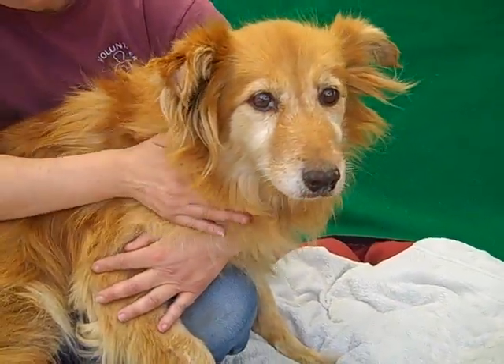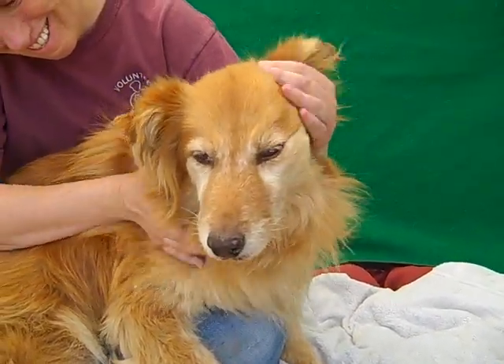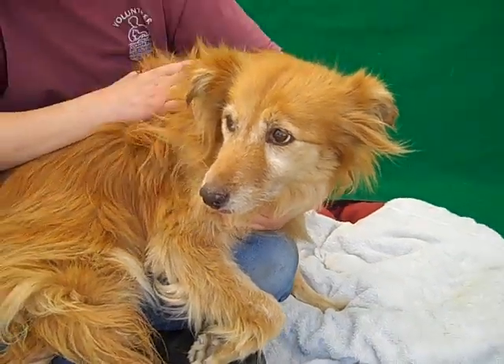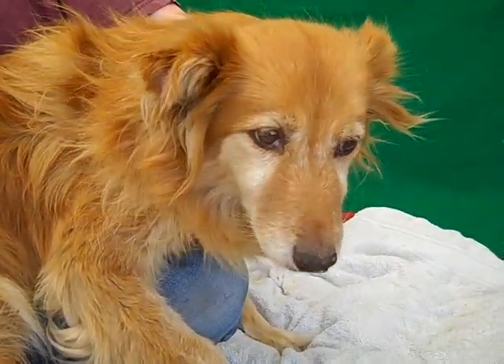So if you want a ginormous lap dog to call your best friend for all the remaining years of her life — which we hope you do, because she certainly deserves it, look how deserving this girl is — then come on down and meet the beautiful Honey and take her home.